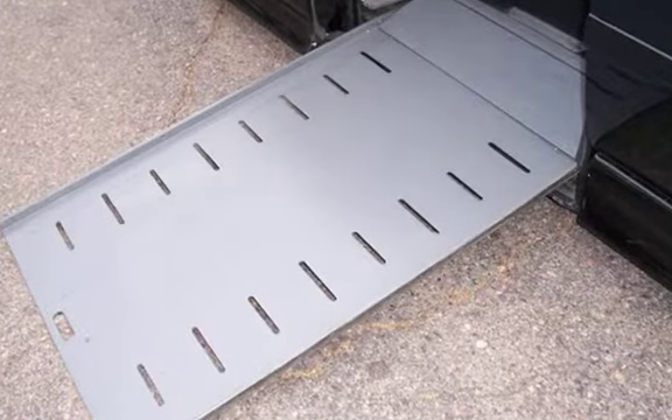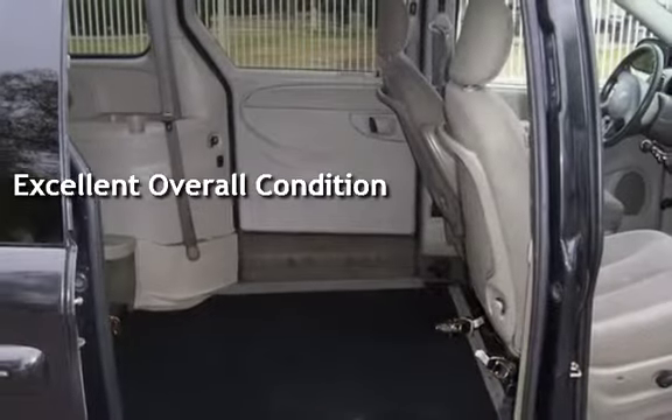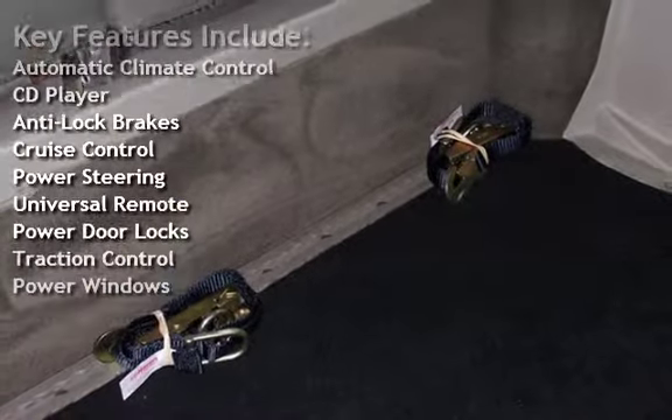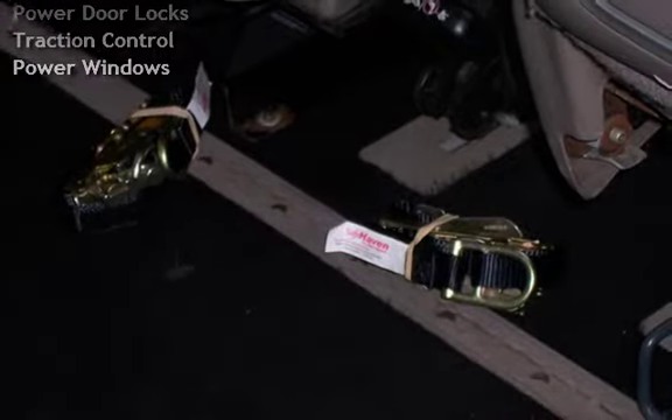This vehicle is in excellent overall condition. Key features include automatic climate control, CD player, anti-lock brakes, cruise control, power steering, universal remote, power door locks, traction control, and power windows.